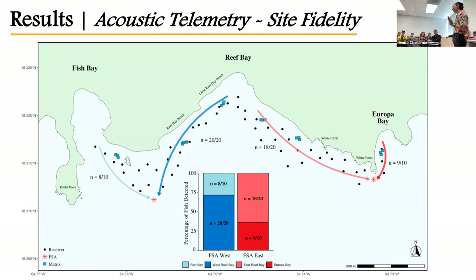Getting into what I think is by far the coolest part of this project — the acoustic data. This is a map of the general migratory pathways fish take from their inshore foraging areas to their respective FSAs. The inset graph shows the percentage of fish detected at least once at an FSA: 55 out of 60 tagged fish were detected at least once. Most importantly, all tagged fish exhibited 100% site fidelity — fish tagged in Fish Bay and Western Reef Bay only visited the West FSA, and those tagged in Eastern Reef Bay and Europa Bay only visited the East FSA. This means the spawning populations are unique, which enables some really interesting and cool comparisons.